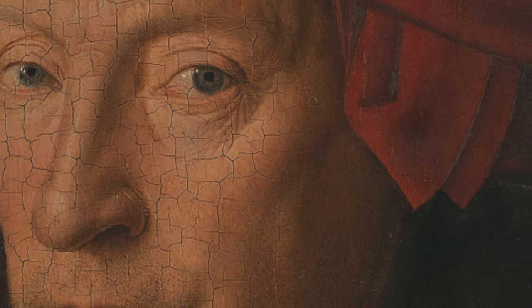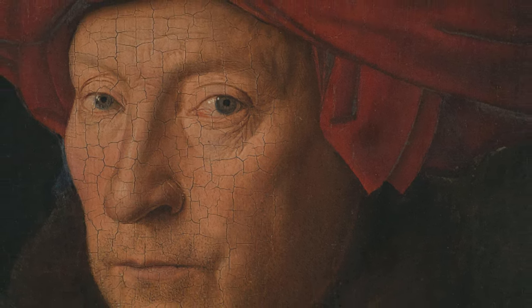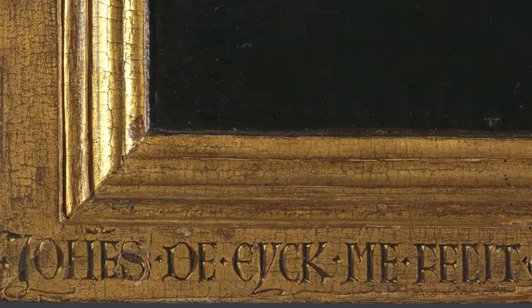Among van Eyck's extensive portfolio, one portrait in particular stands out for its craftsmanship and historical significance. Believed by many to be a self-portrait, it is distinguished not only by its artistic quality, but also by its unique framing and inscription. The frame mimics a gilded texture and bears the inscription 'Jan van Eyck made me on 20 October 1433,' accompanied by his personal motto, 'As I can.' This motto, embodying both pride and humility, was typically associated with the aristocracy and indicates van Eyck's elevated status in society. The inclusion of his motto in only a select few of his works implies the special significance of this portrait to van Eyck.